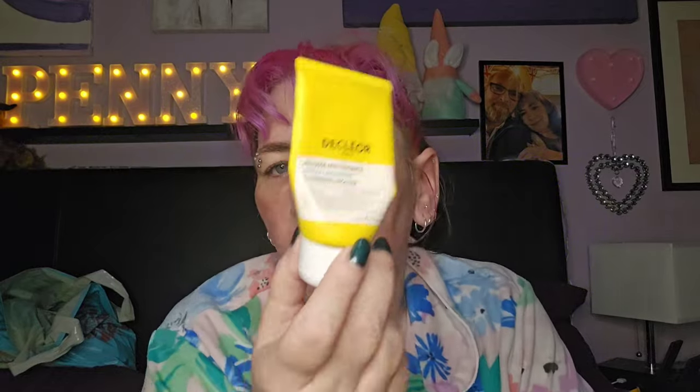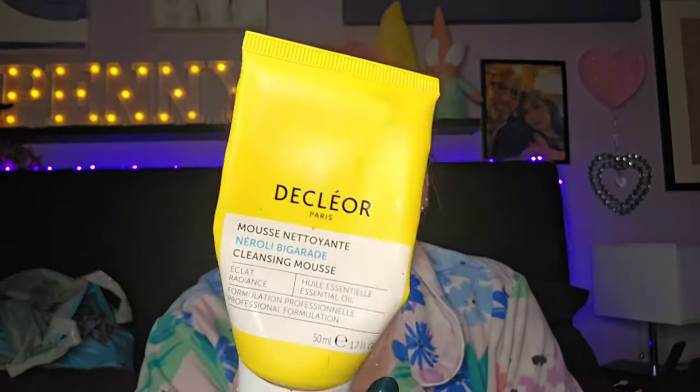I used this one afterwards — I got it in one of the subscription boxes. It's got neroli in it. I didn't like this. I love the smell of neroli, but this stank. Yeah, it just didn't smell good and it was weird. I used it up because you have to, don't you — but I didn't like it.